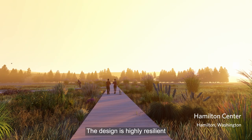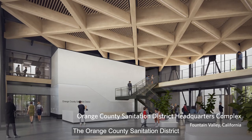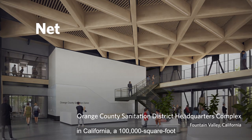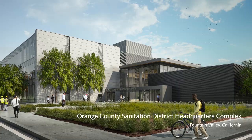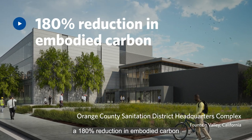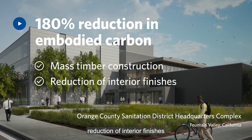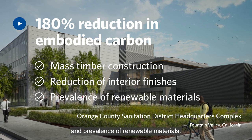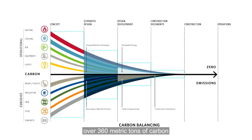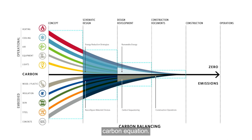The design is highly resilient and reconnects humans to natural systems. The Orange County Sanitation District Administrative Headquarters in California, a 100,000 square foot net positive energy office complex, is also achieving a 180% reduction in embodied carbon through the use of mass timber construction, reduction of interior finishes, and prevalence of renewable materials. Over its lifetime, the project sequesters over 360 metric tons of carbon to help balance the operational and embodied carbon equation.